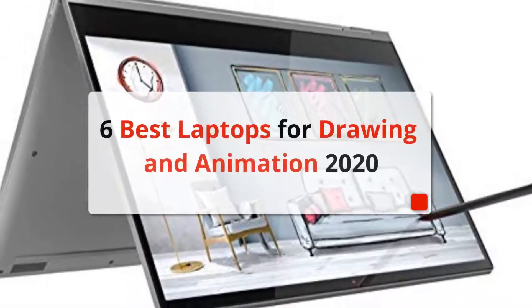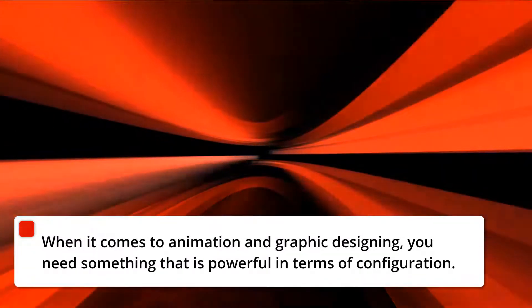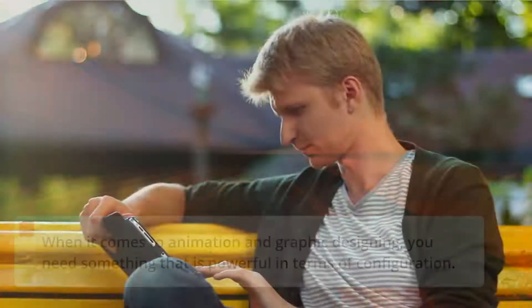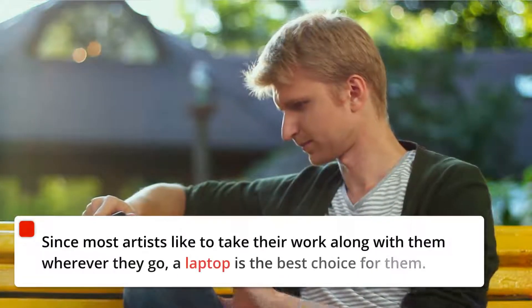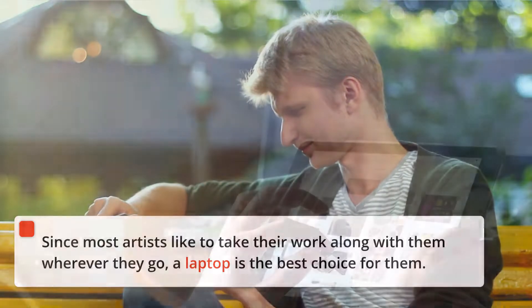6 Best Laptops for Drawing and Animation 2020. When it comes to animation and graphic designing, you need something that is powerful in terms of configuration. Since most artists like to take their work along with them wherever they go, a laptop is the best choice for them.